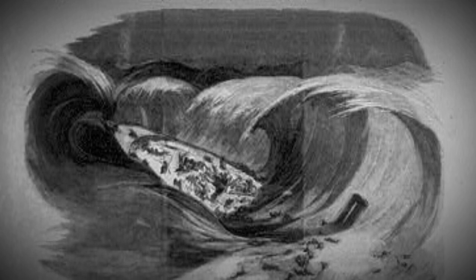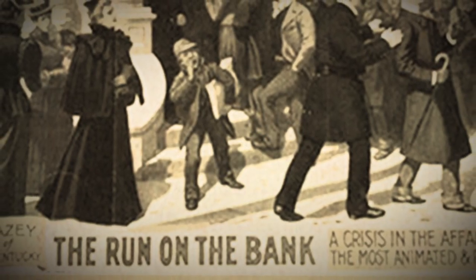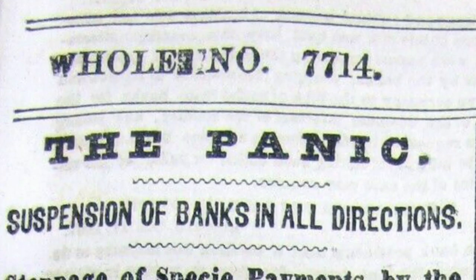When news of the disaster reached New York City, panic struck. US banks were counting on the ship's commercial gold supply from the California Gold Rush, but the ship of gold sinking only made matters worse, setting off the Panic of 1857. There were runs on the banks and it really became quite a depression for the next couple of years.